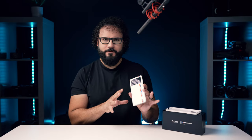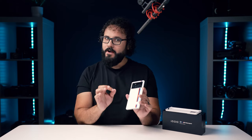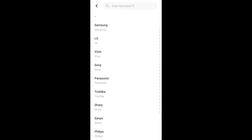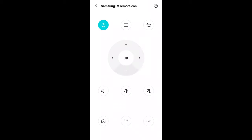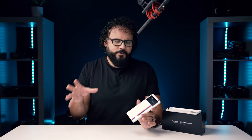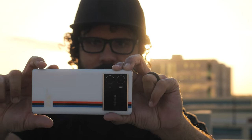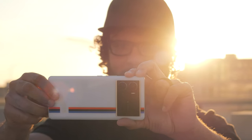It does have stereo speakers and the sound quality is actually really good. There's also an IR blaster on this phone, so you can control a ton of different devices straight from it — once you have it, it's tough to go back to a device without it. The only hardware miss for me is that it's only rated to IP52, which is basically splash resistant, not full IP67 waterproofing.